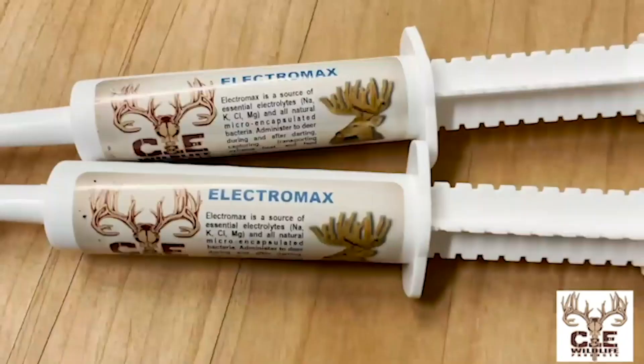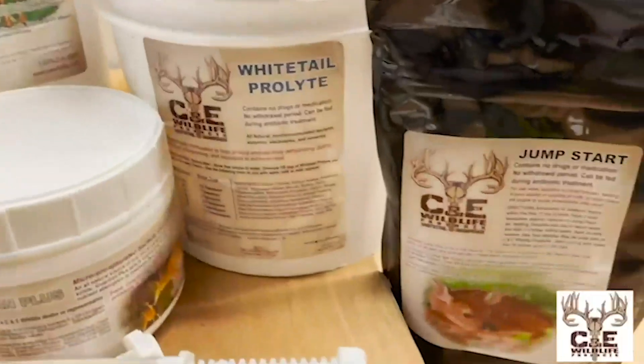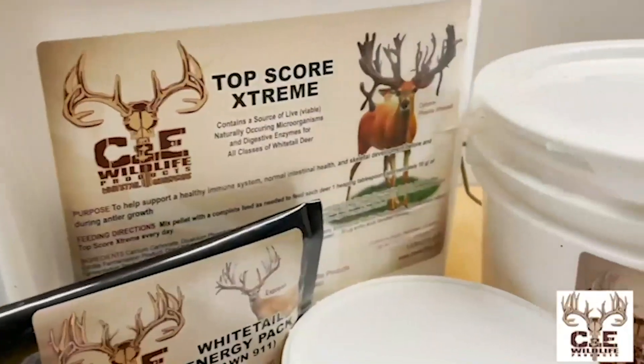They're passionate about the cervid industry. They have products for elk, whitetail, muleys, red deer, and more. With products ranging from fawn paste and Electromax to Guardian Plus, Whitetail Energy Pack, Jumpstart, or their ever-popular Top Square Extreme — they just flat-out work. We've been a C&E Wildlife product user for more than 15 years.